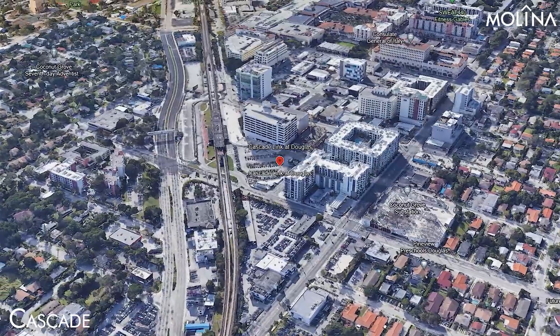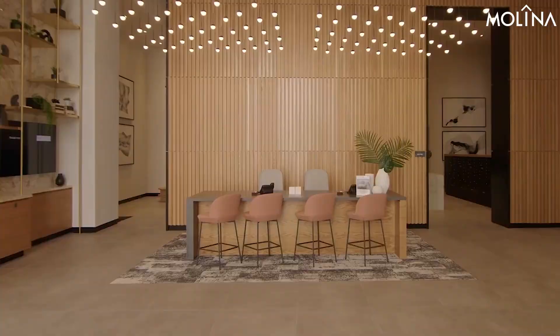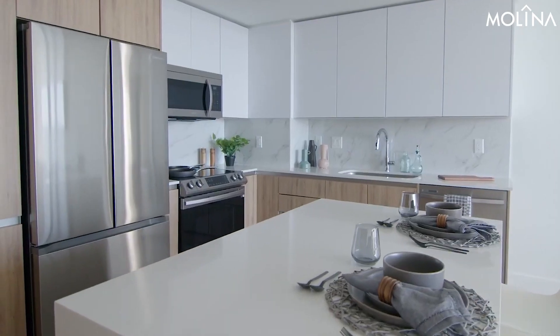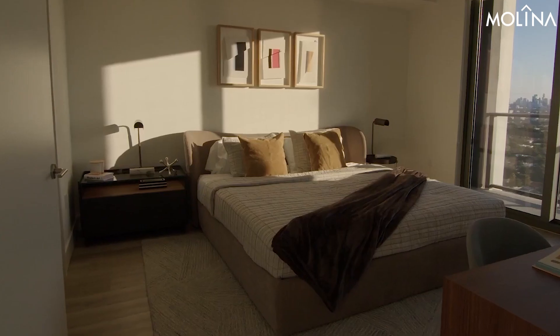Cascade, 3050 Southwest 37th Avenue, Coral Gables. This new addition to Coral Gables is making waves. Cascade offers exclusive high-end amenities at a lower price point, making it an appealing option for students seeking something a bit more upscale without breaking the bank.